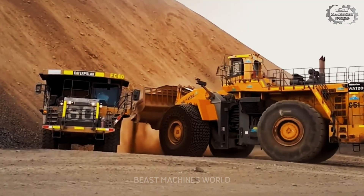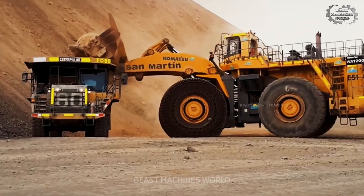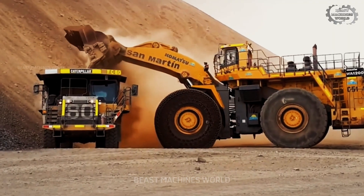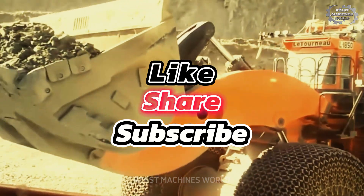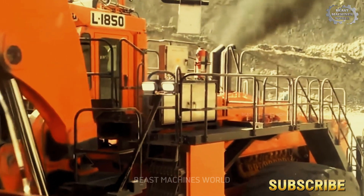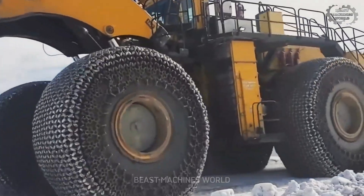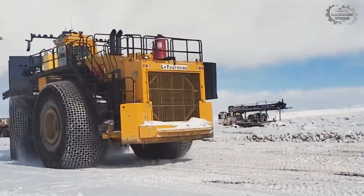If you've been as amazed by these powerful machines as we have, leave a comment below. Tell us which one is your favorite, or share any experiences you may have working with these giants. Don't forget to like this video if you enjoyed it, and subscribe to our channel for more exciting content about the world of heavy machinery. Hit the bell to stay updated on all our latest videos. Thanks for watching, and we'll see you in the next one.